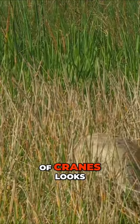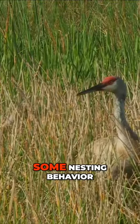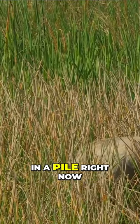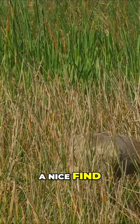This particular pair of cranes looks like they're exhibiting some nesting behavior. Both of them are picking up sticks and putting them in a pile right now. So this is a nice find.